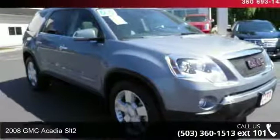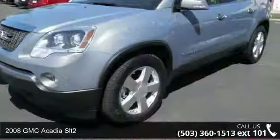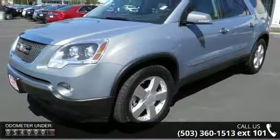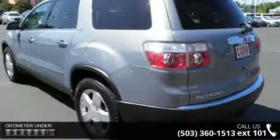Step into the 2008 GMC Acadia SLT2. If you are looking for an automobile with great features, look no further. This vehicle comes with a reliable six-cylinder engine, connected to a smooth shifting automatic transmission.